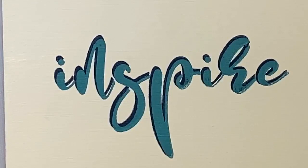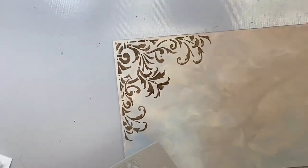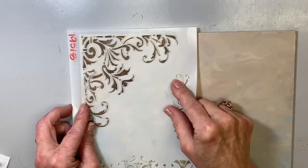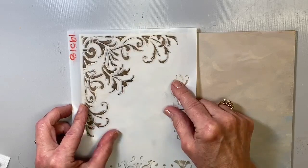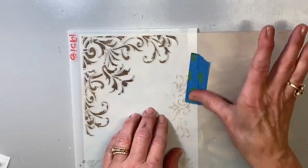We have these new corner stencils that are just stunning. I went ahead and stenciled it on — isn't that gorgeous? I line it up and bring it down, shifting it over just a touch, making sure it's even on all edges. Always anchor that stencil down so it doesn't move around on you — a little tape helps.